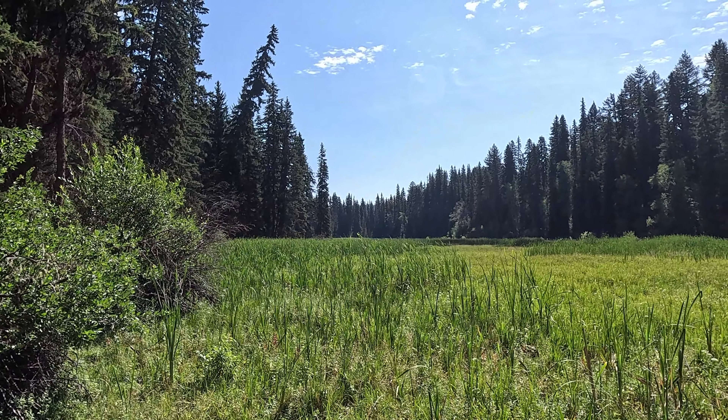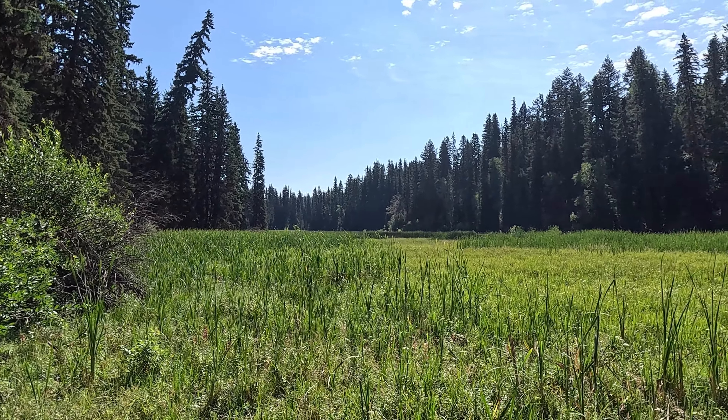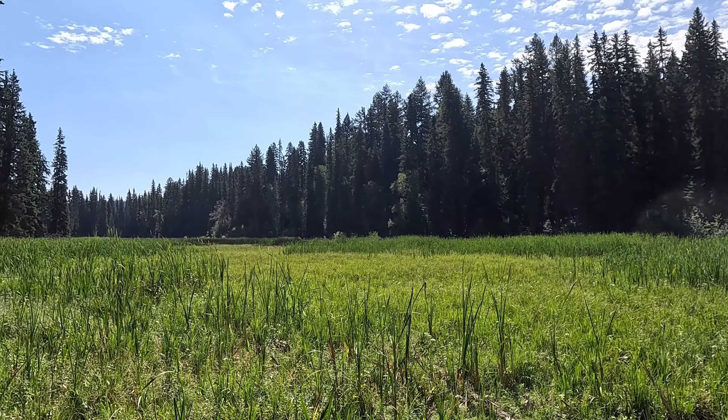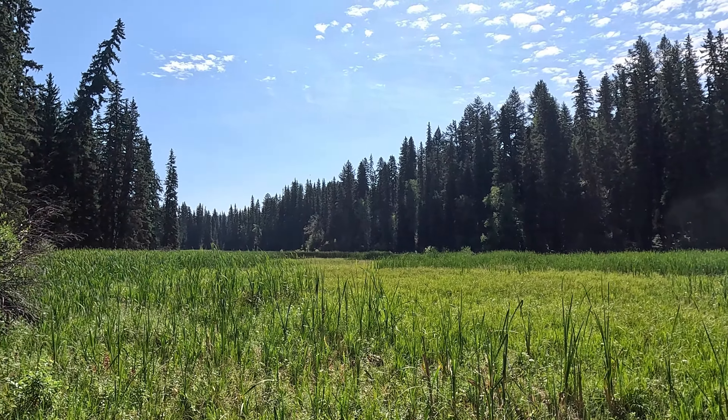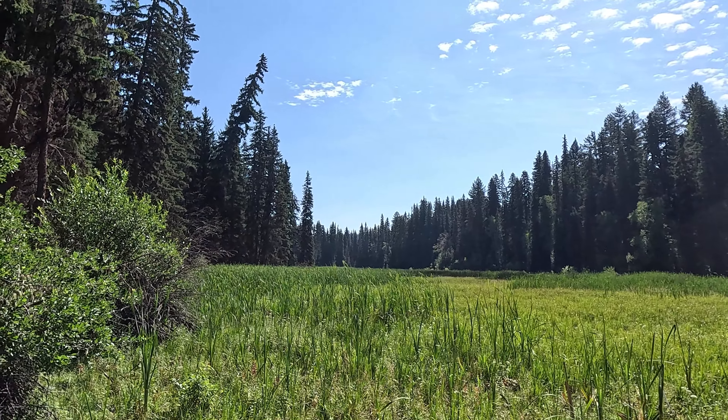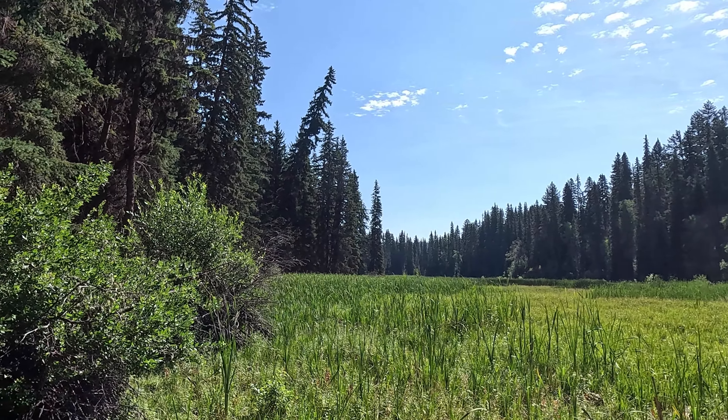Hiking around a large marsh here. It's drying out a bit in the summer but it's still pretty mushy. The far end of the marsh is the area near Isabel Lake, which is where I'm going.